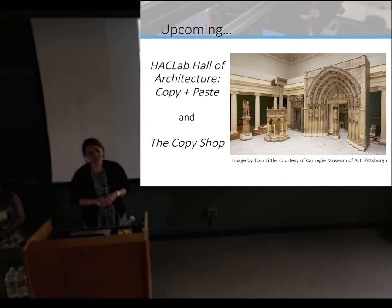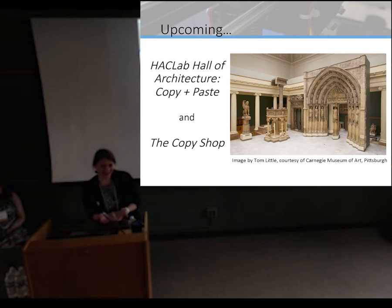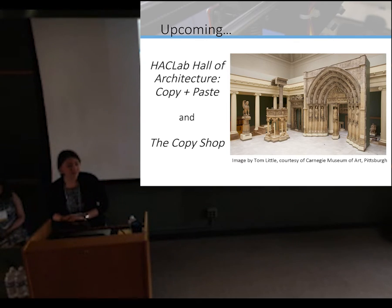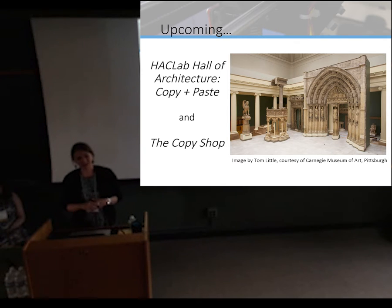There's also a project by the Carnegie Museum in Pittsburgh doing an architecture copy piece — their plaster cast exhibit. We're working on having a copy shop where we're printing CNC-milled objects, as a way to engage not students but patrons of the museum, to better understand their excellent collection of casts.